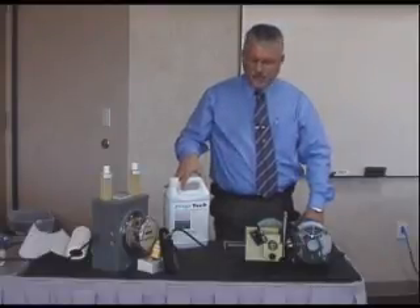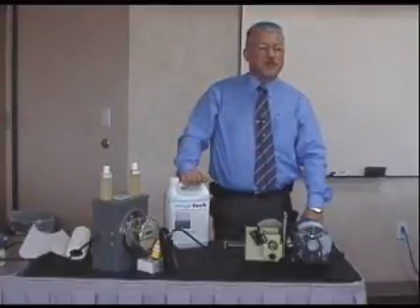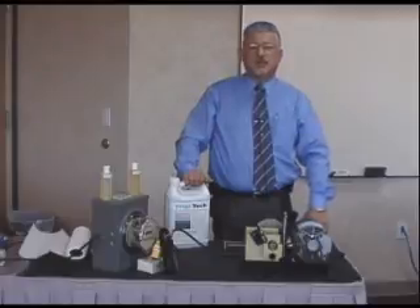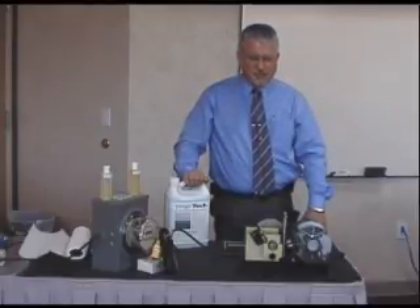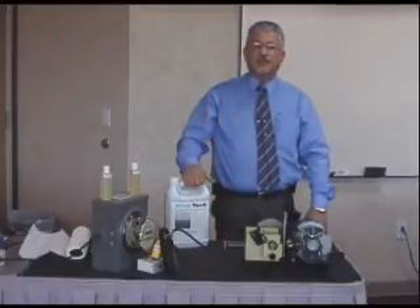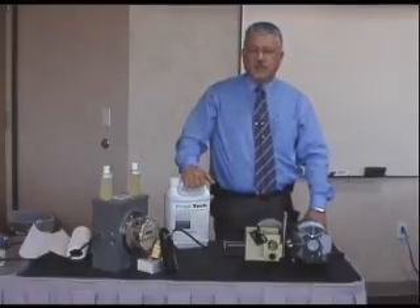They combined and worked together for about three and a half years before they came up with this product, actually doing 328 different chemical formulations. The purpose of the product was strictly to reduce wear and tear on compressors so that maintenance costs would go down. Along with that, we found it also has a tremendous energy savings component, so we use the product both to reduce energy consumption and to reduce maintenance and replacement costs.